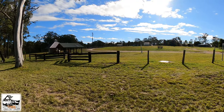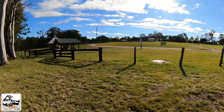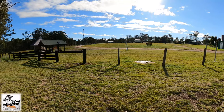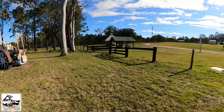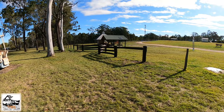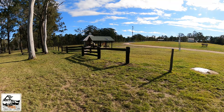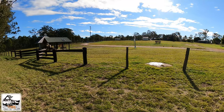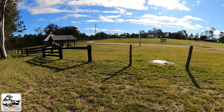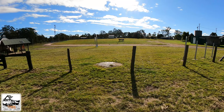They've got COVID restrictions on at the moment, so a maximum of 10 people in a group, and it's free camping. I don't think there's showers or anything here, but there's toilets and you can have fires. There is also a dump point over there. So if you've got to empty out, there is water available here as well. So that's a great thing. JA Gorton Oval.